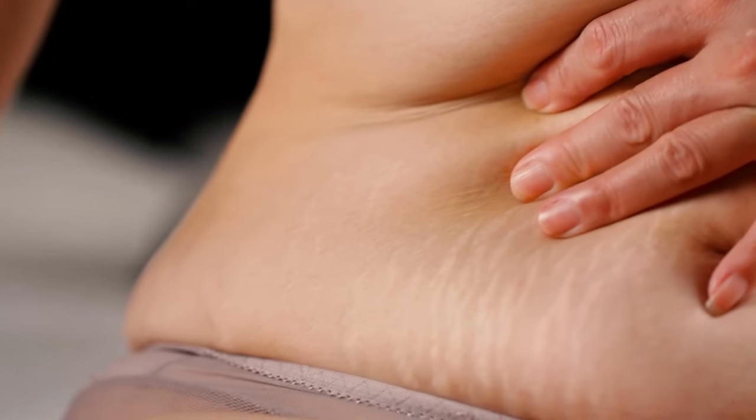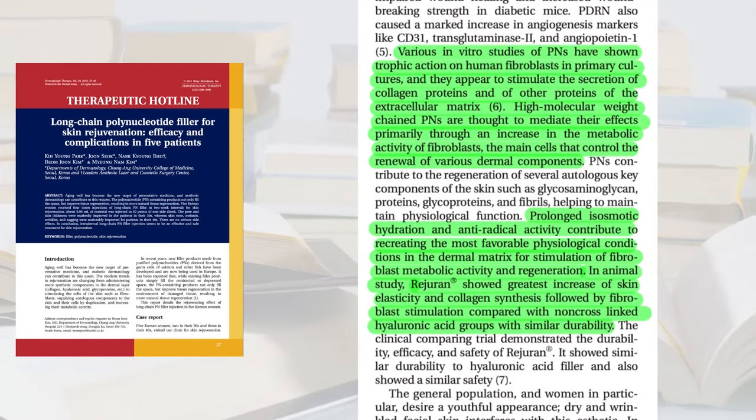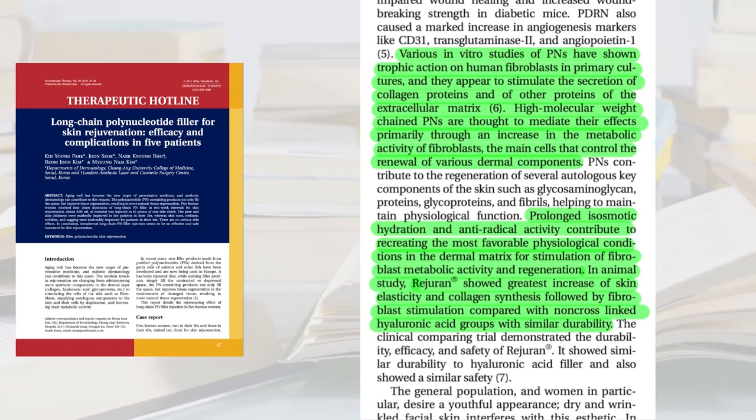I've been super happy with polynucleotides for treatment of more crepey skin texture or stretch marks. You do get an immediate plumping from the polynucleotide just because you've injected a gel into the skin, but it's not long-lasting. Both polynucleotides and hyaluronic acid act on different receptors on the fibroblast — the cell that produces collagen. The polynucleotide acts on receptors A2A and A2B (receptors 39 and 40), whereas hyaluronic acid acts on CD44 or CD168, so it makes sense that you'd get a different result and might want to alternate between the two.